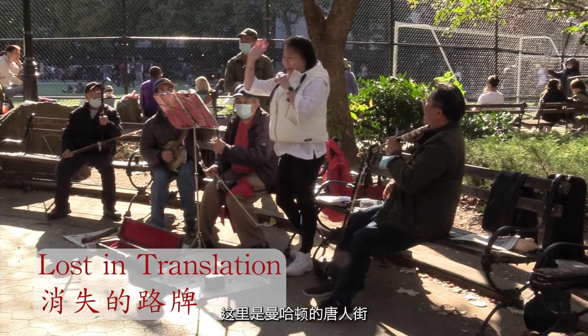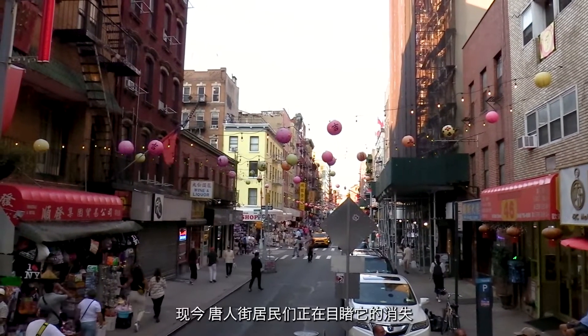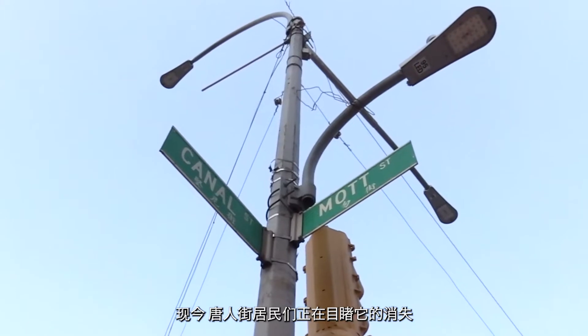This is Manhattan's Chinatown, a historical neighborhood for the Chinese immigrant community. Today, Chinatown residents are seeing the signs of its disappearance. It used to be filled with these bilingual street signs.